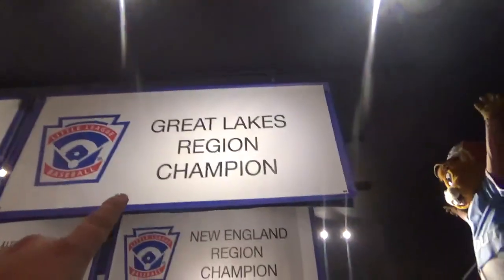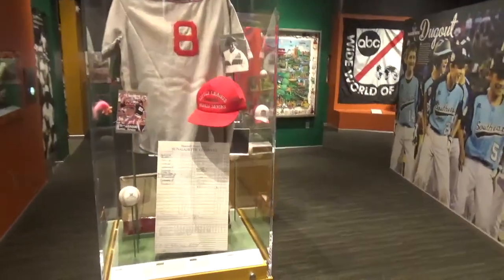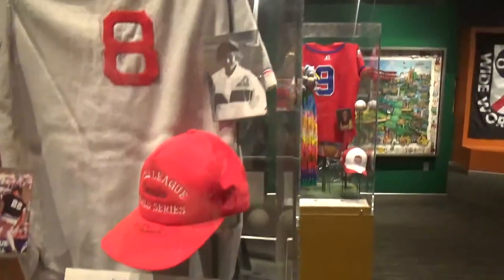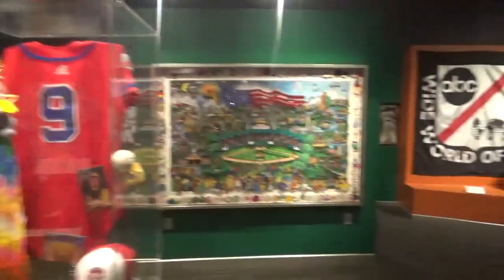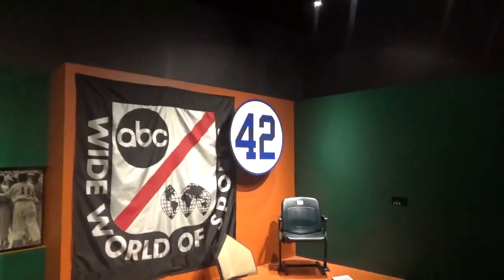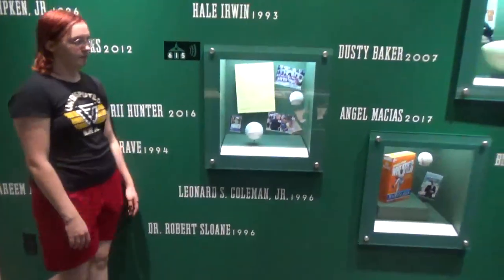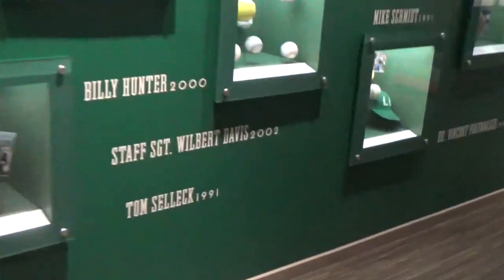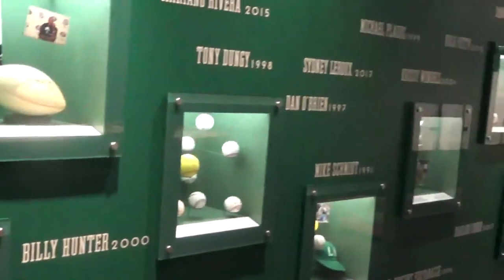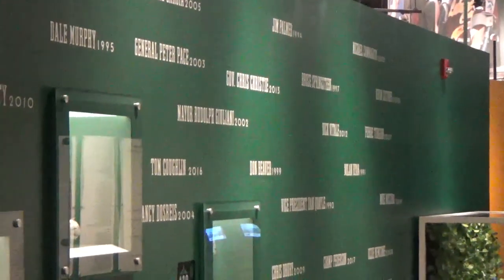This is one of the cooler things too - you get to see all the banners. There's the Great Lakes Region, and all the champions. Look at some of the scores from the older Little League stuff. And then check this out - this is actually kind of cool. This is where it all started - ABC Sports, The Wide World of Sports. A lot of famous people have played Little League, like Tom Selleck, Billy Hunter, Tony Dungy, and even Dick Vitale.